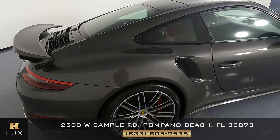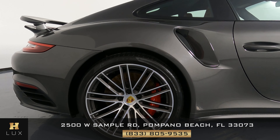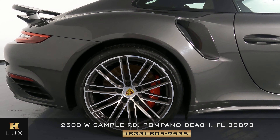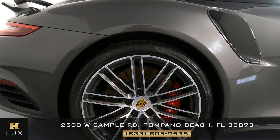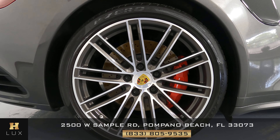Let's move on to the passenger side of the vehicle, starting with this fender. We want to take a close look and see if there's any kind of damage. Everything's looking perfect. What about the wheel? This wheel is in perfect condition as well.